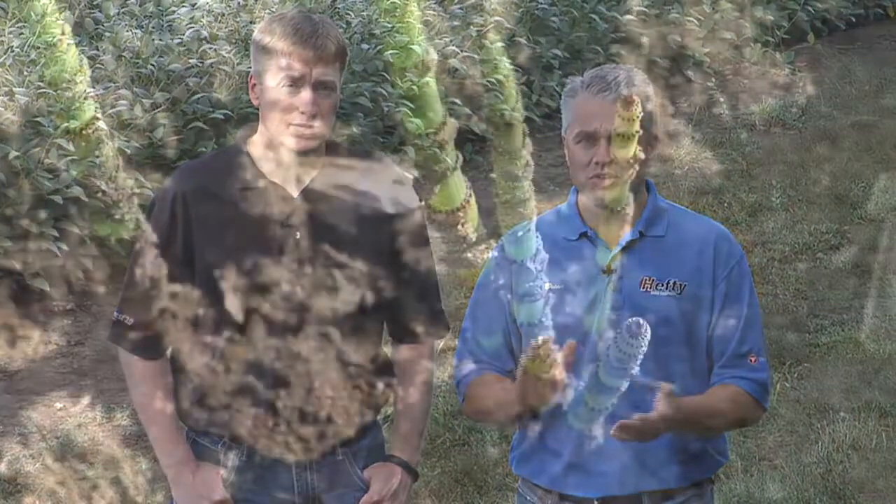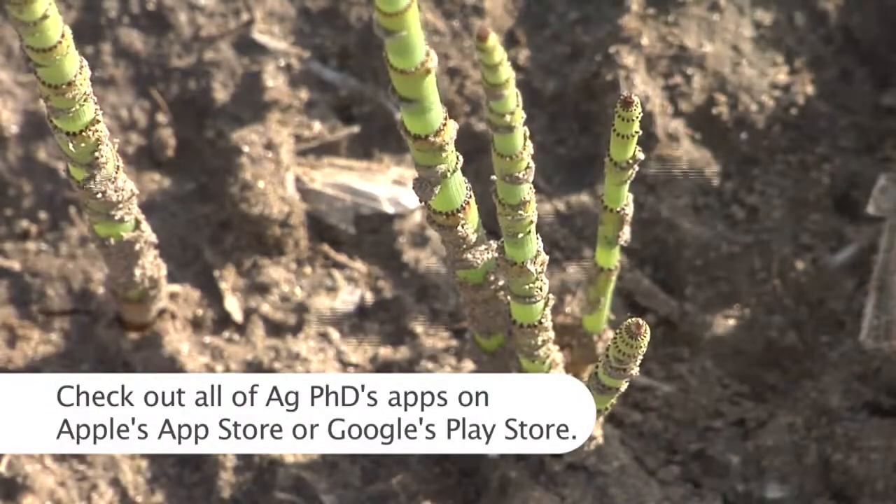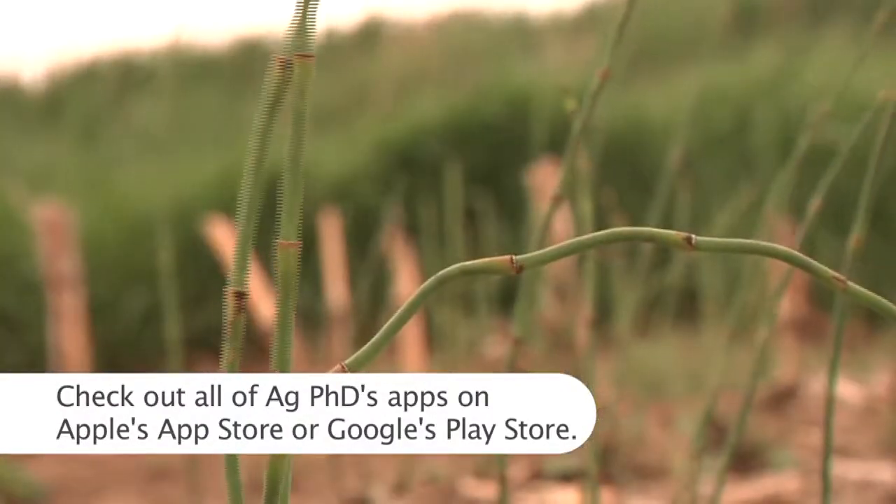They said they've got scouring rush. I said, so what? You're the railroad — who cares if you've got a few weeds around there? And they said, no, you don't understand. With scouring rush on the train tracks, our trains won't stop. Well, that's a big deal if you're the railroad.